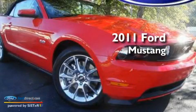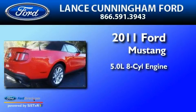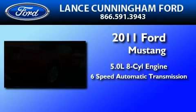This is a brand new 2011 Ford Mustang. It features a 5.0 liter 8-cylinder engine and a 6-speed automatic transmission.